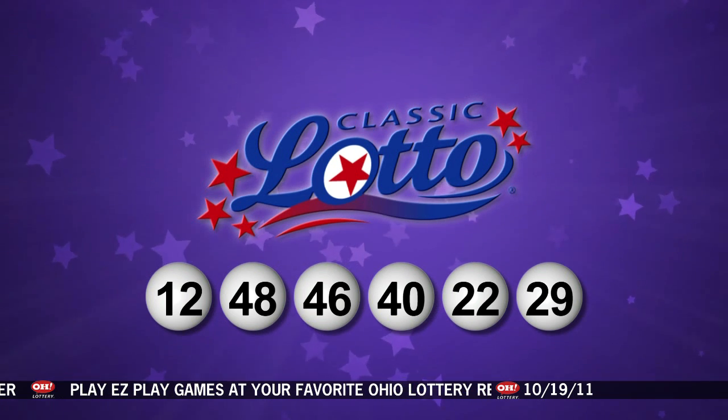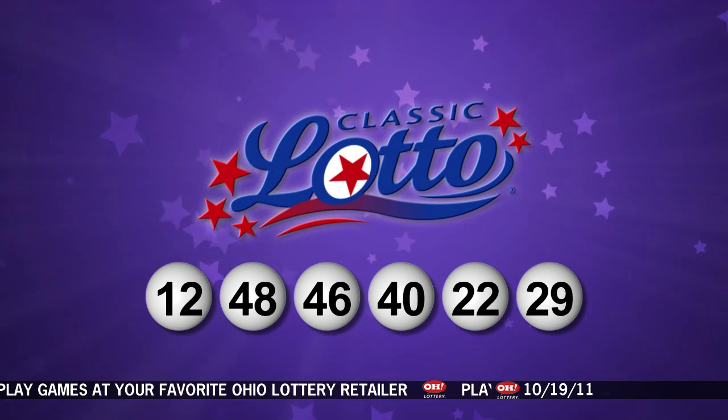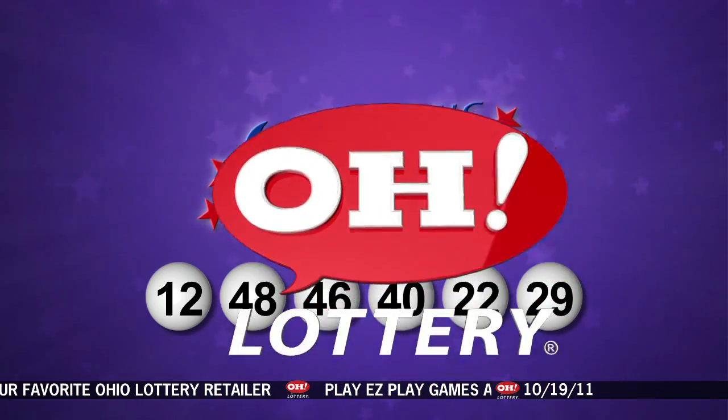12, 48, 46, 40, 22, and 29. This OhioLottery drawing has been observed by a representative of the Auditor of State, Dave Yost. Stay tuned now for the rest of tonight's winning numbers.